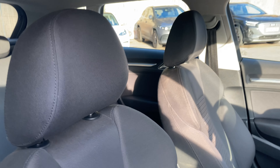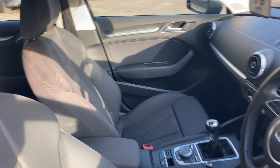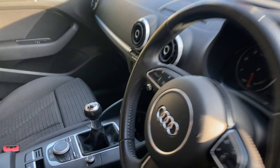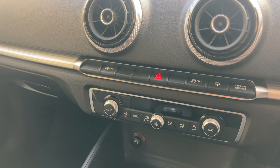It has a full black cloth interior upholstery and just like the outside, the inside is very clean, very tidy and has been extremely well looked after.